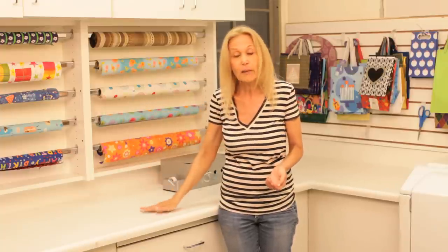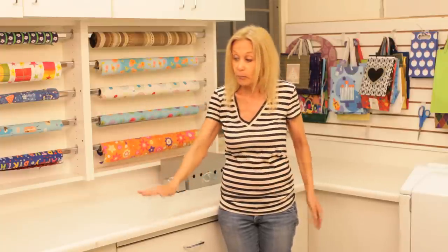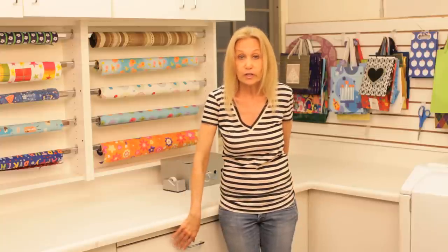And a countertop to wrap your gifts, plenty of drawer space for tools. Over here I have some slat wall — I use that with hooks to hang the gift bags, and you can even hang scissors or other tools that you're using, ribbons and things like that.